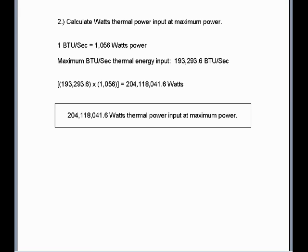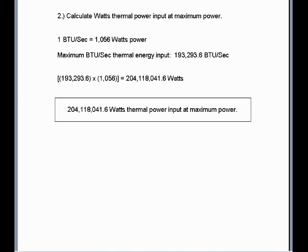Number two: calculate watts thermal power input at maximum power. One BTU per second is equal to 1,056 watts of power. We calculated there are 193,293.6 BTU per second at maximum power. When multiplied out, that equates to 204,118,041.6 watts thermal power input when at maximum power.